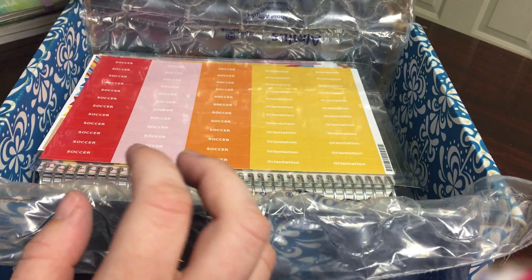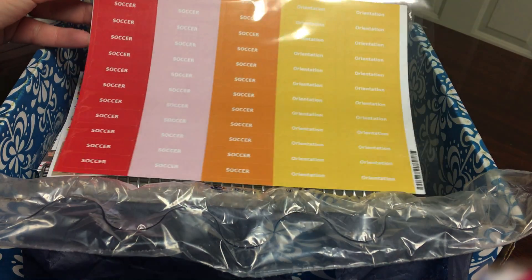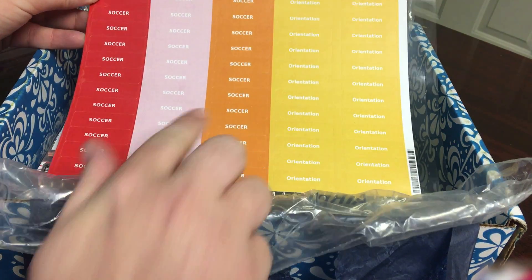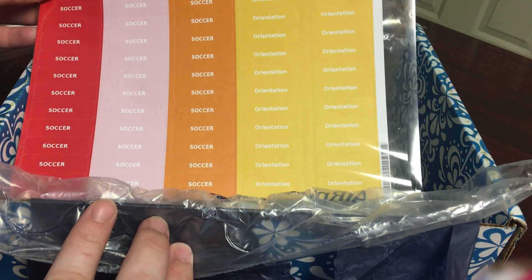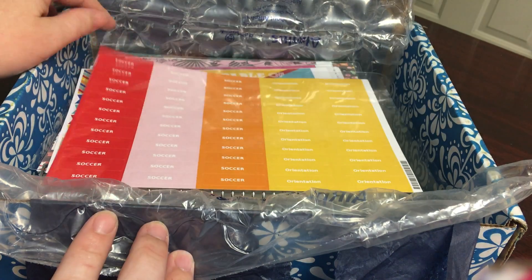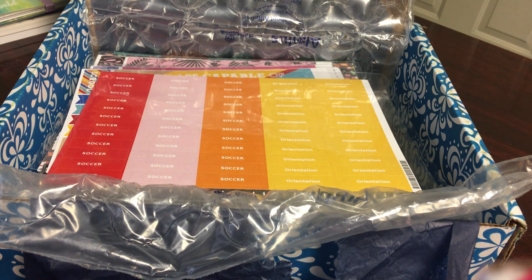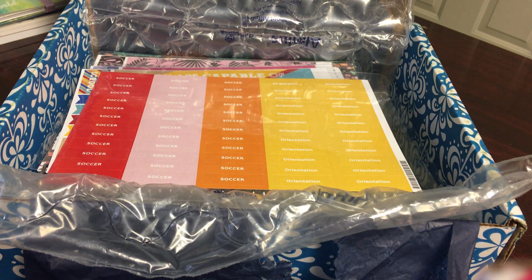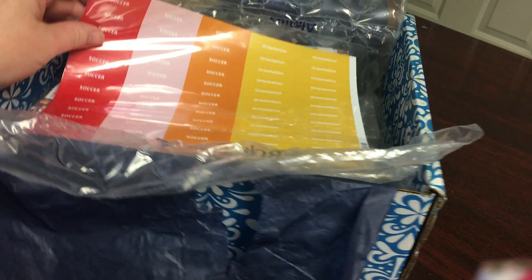So I ordered some stickers first. This sheet was for my mom. The little personalization issue I had: these first three columns were supposed to all be red and say 'soccer' because my sister's school color is red, and they didn't come that way. I've already emailed customer service — I've had a few other small issues in the past and customer service has always been great about fixing them, so I'm really not worried.